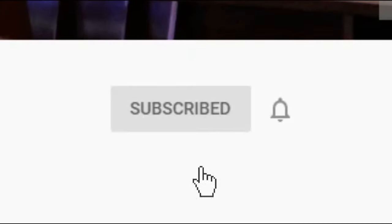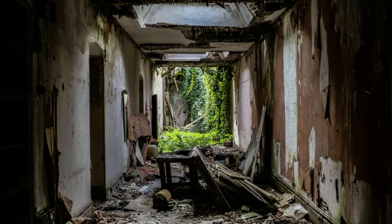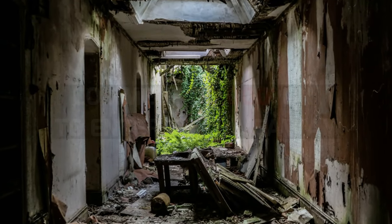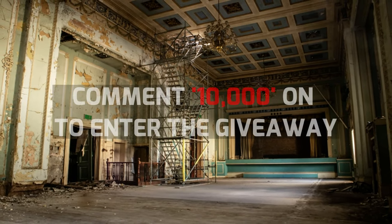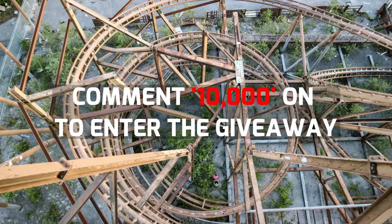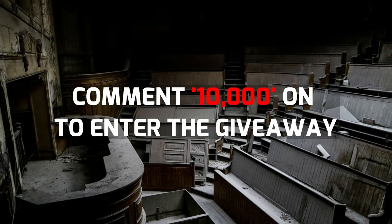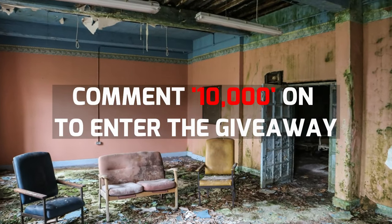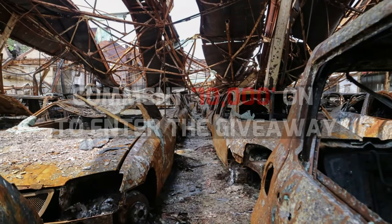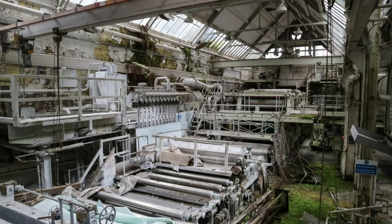Remember to click subscribe and press the notification bell to never miss a video. Due to the brilliant support we have received recently, as well as the milestone we just reached in hitting 10,000 subscribers, we wanted to give back to you guys with this giveaway. It's totally free to enter — all you have to do is comment '10,000' and you will be in with a chance of winning some exclusive high-quality prints of our photographs. Thank you for the continued support and good luck. The winners will be announced in two weeks' time.